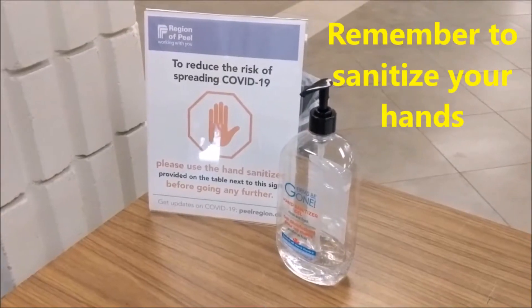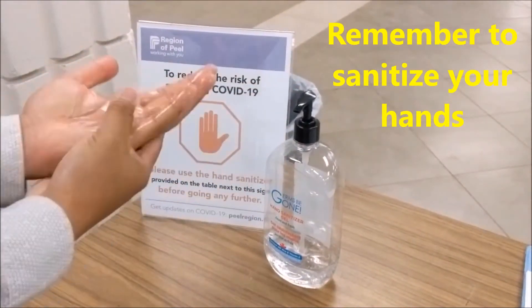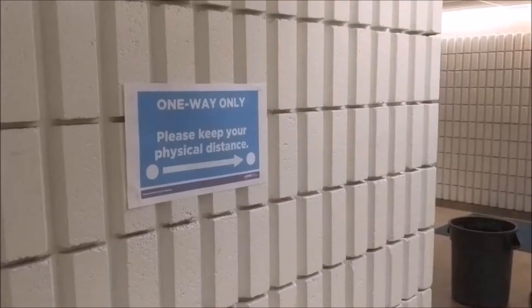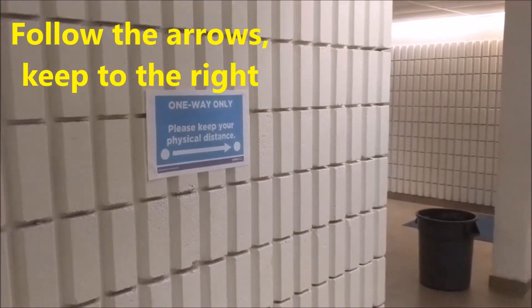Don't forget to sanitize upon entering the building, then proceed directly to your classroom — don't stop at the washroom. You'll be walked out this same exit at the end of class. Follow the directional signs as best you can and always remember to keep to the right side of the hallway.